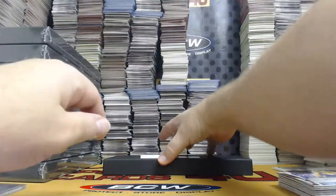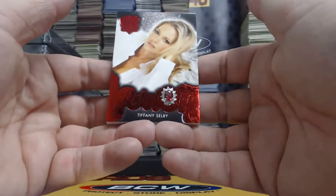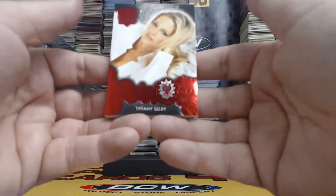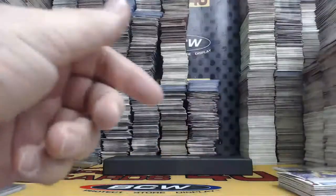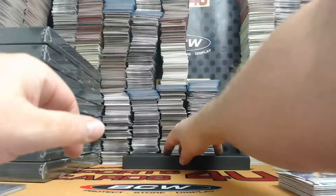Last card, first half — one of one Red Foil Ruby Gem. Look at the size of that gem! Tiffany Selby. We are officially halfway.